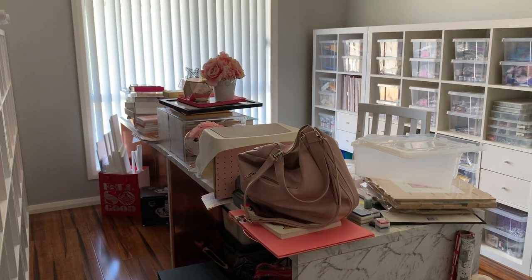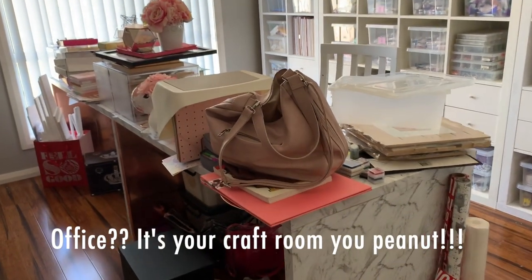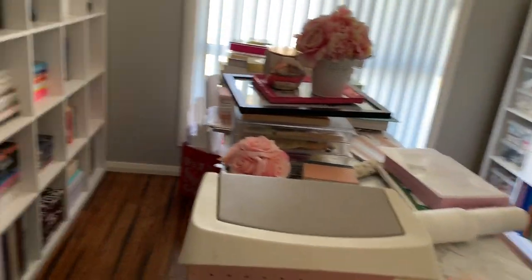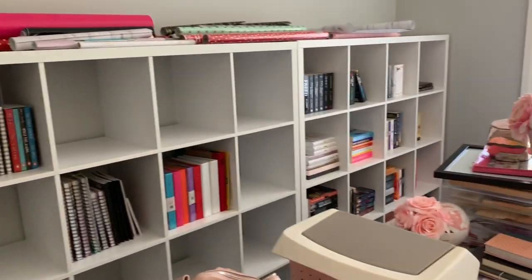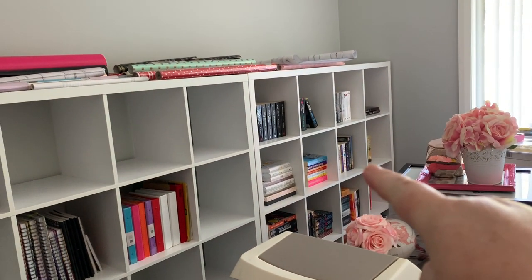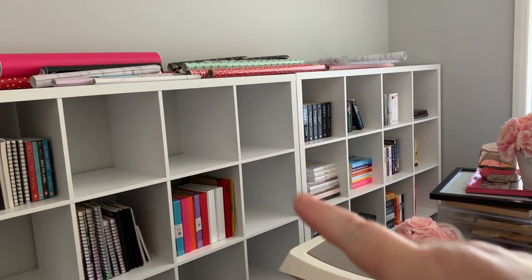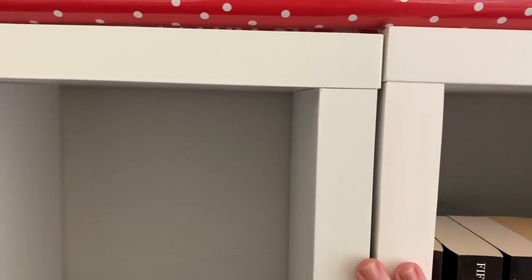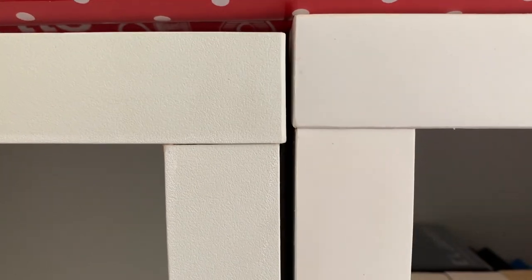Okay guys, it's part two of the office declutter and we're actually getting somewhere now. I'll flip you around and show you what I've actually bought — tada! I've actually gone and bought another unit the same size as the one we originally had. This one's from Bunnings. Well, both of these are from Bunnings now. It still kills me though because it's the exact same shelf but it's still not the exact same size nor the same texture.